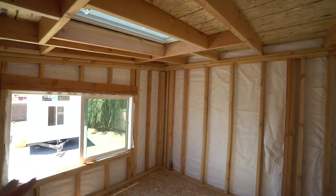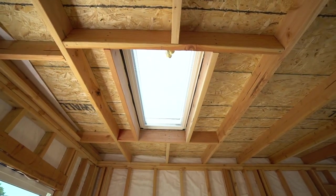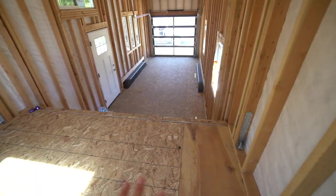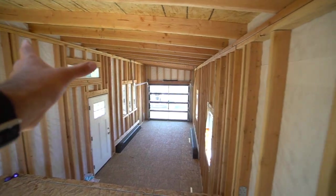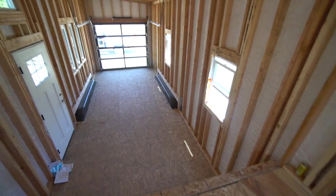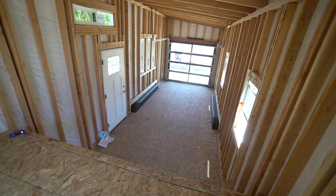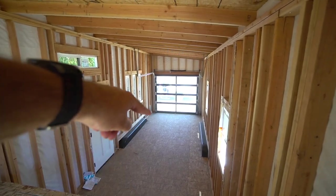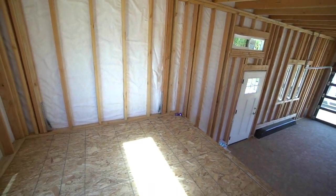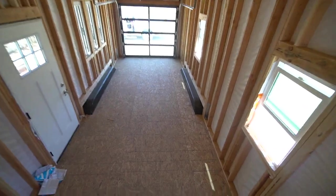That egress window is also a good emergency escape. We have an awesome four-by-two skylight up in the middle of the loft. The customer is going to have their master bed right here, close up a wall right here, have some storage, and then their staircase going down. This is a nice view of the full entire tiny house — 24 feet on that lower deck, 10 feet wide. The bedroom up here is a full 80 square feet.